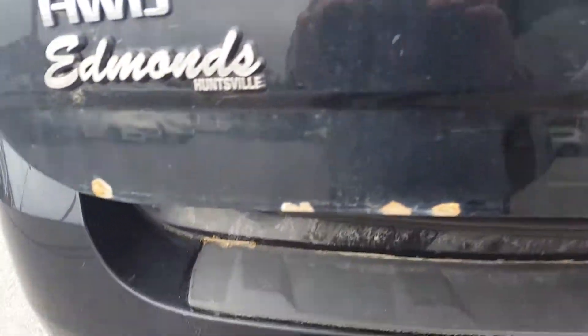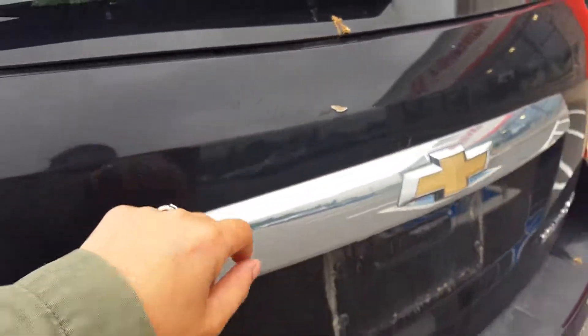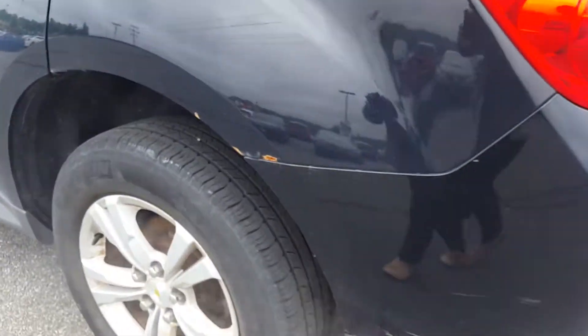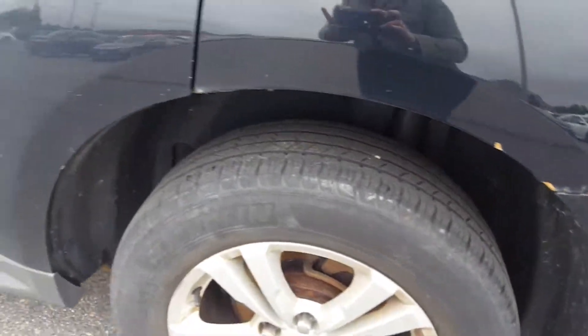I did notice opening the tailgate that there is some rust starting there at the bottom, and some rust starting right here as well. There's a scratch down low on the side — the driver's side rear wheel well — with some more paint chipping away.